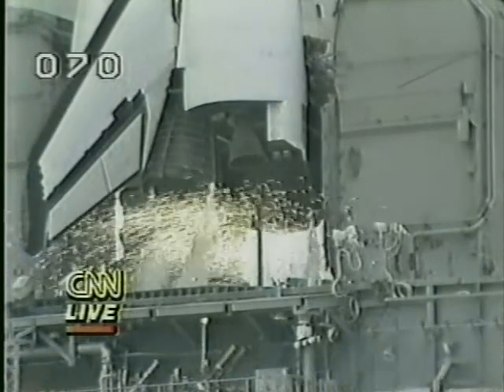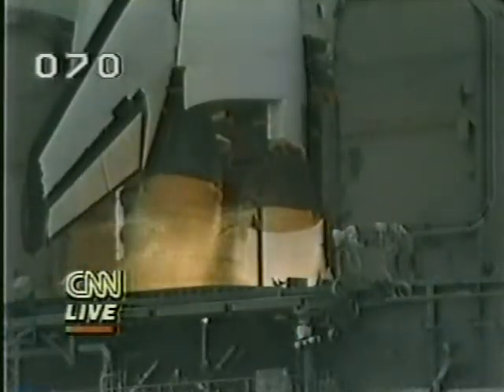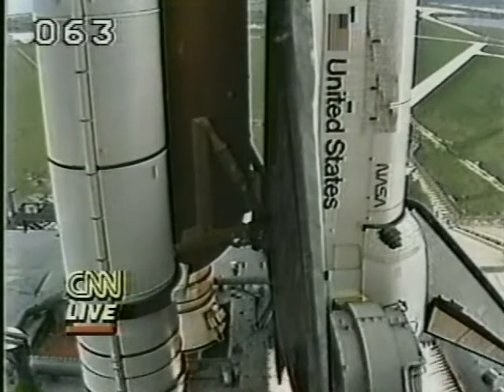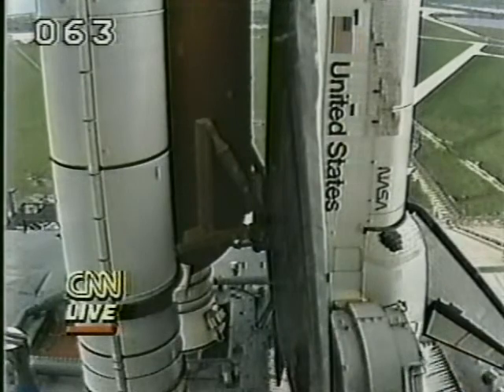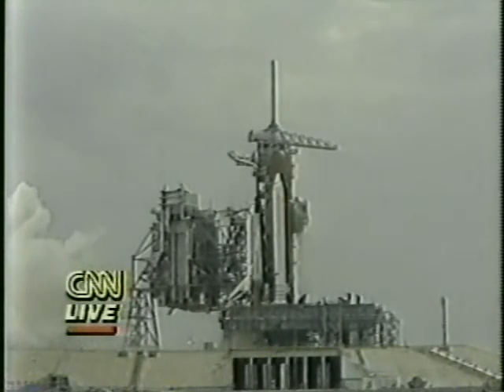T minus 10, 9, 8, 7, 6, 5, 4, 3, 2 — we have an RSLS abort. We have an RSLS abort. We have an abort. GLS safing in progress. BFS and pass are showing 101. GLS safing is in progress at this time.